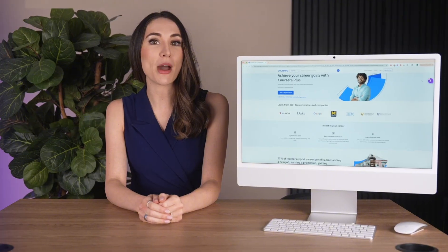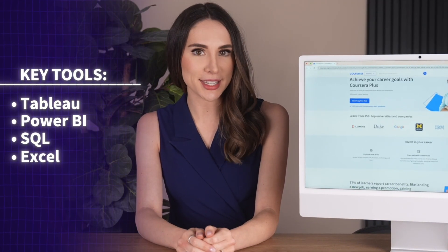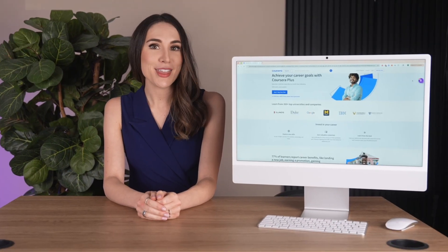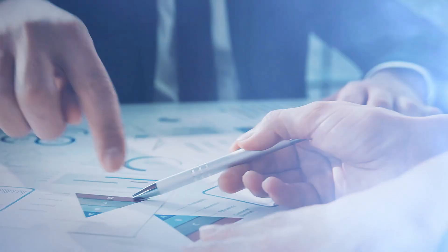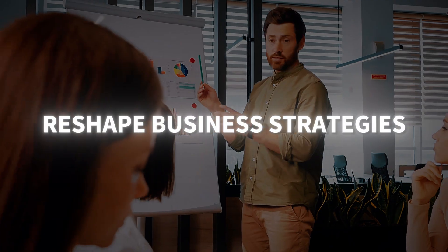On a typical day, you'll find them harnessing powerful tools like Tableau, Power BI, and SQL to dig through datasets and transform raw numbers into compelling visual stories. They're constantly asking why. Why are sales dropping in a particular region? Why is one product outperforming others? These questions lead to discoveries that can reshape business strategies.